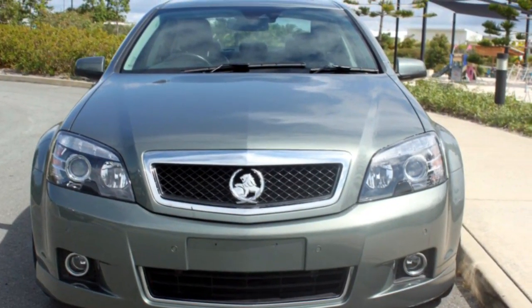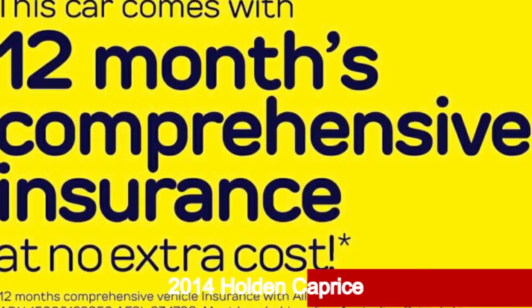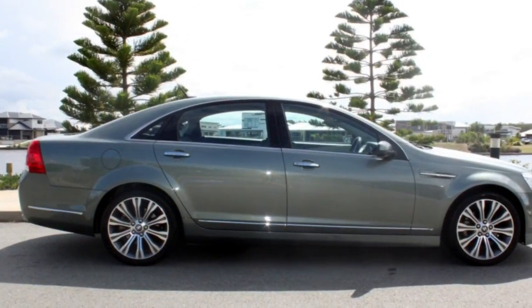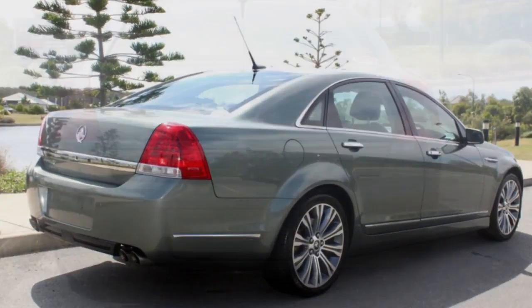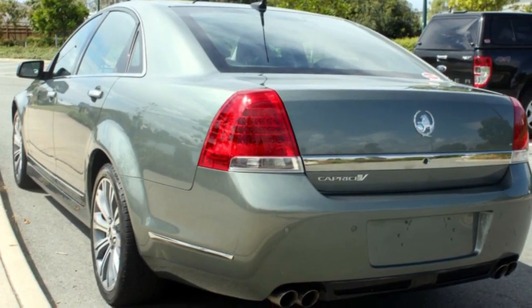Imagine yourself in this 2014 Holden Caprice. This Caprice has a reliable engine and a smooth shifting automatic transmission. The attractive grey exterior is complemented by its stylish interior. This vehicle has all the features you could dream of.